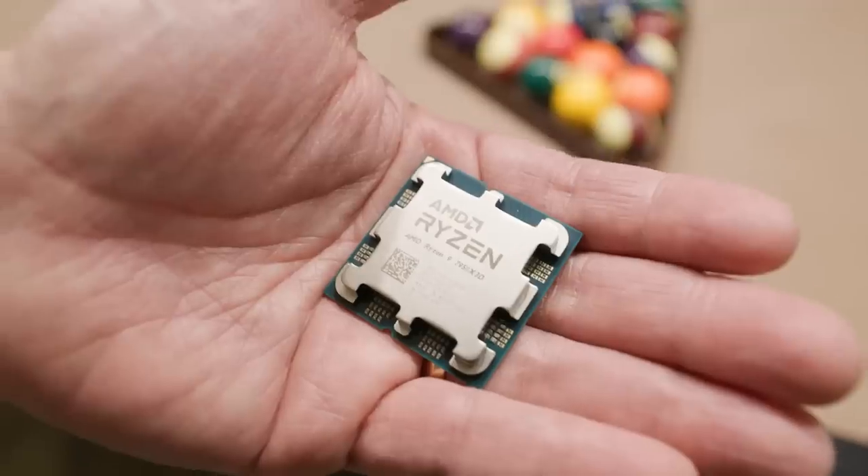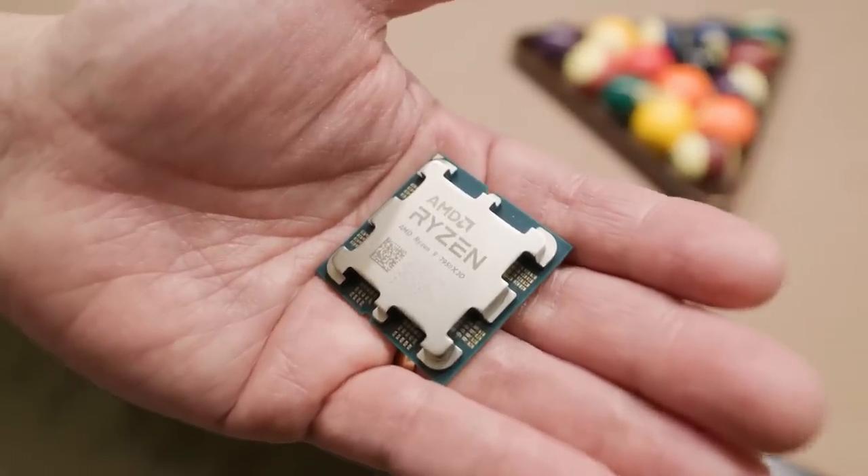Hey Internet, Gordon Ung with PC World here. I am with Scott Stankert of AMD — you may recognize him from a great video we had from Austin a few months ago. We are here to talk about the star of tonight's news from AMD. The 7950 X3D.